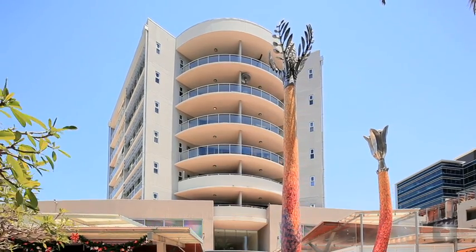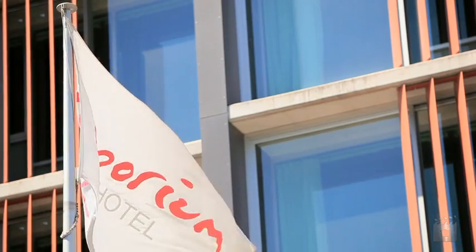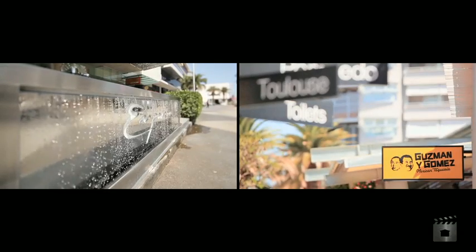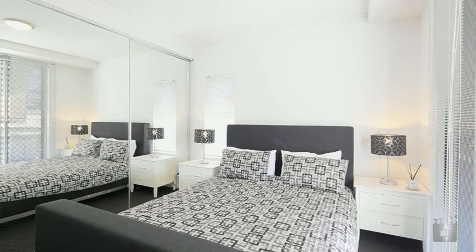Featuring an unbeatable position in the sought-after emporium complex, this tidy two-bedroom apartment is an ideal option for those seeking inner-city convenience. An 89 square metre design spreads across a single level,